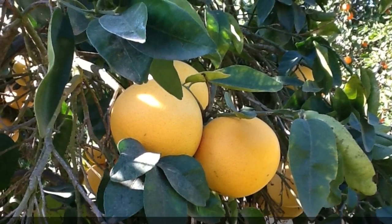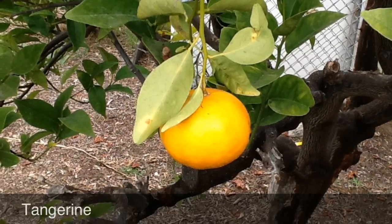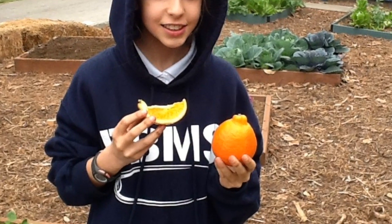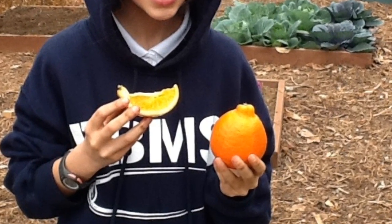A Mineola tangelo is a combination of a grapefruit and a tangerine. Mineolas look similar to oranges, but they have a distinct round bump on top and are tangy and sweet.